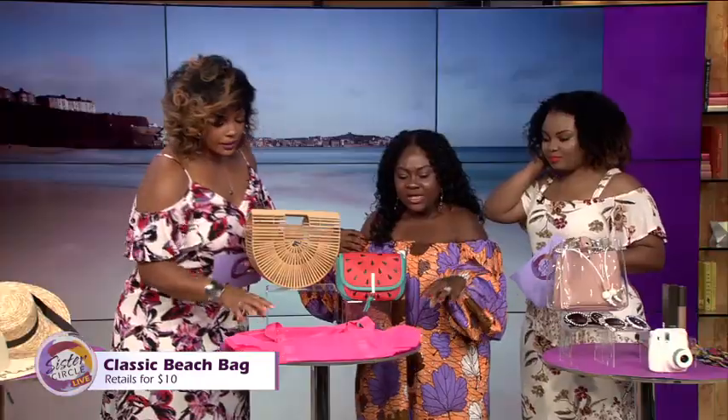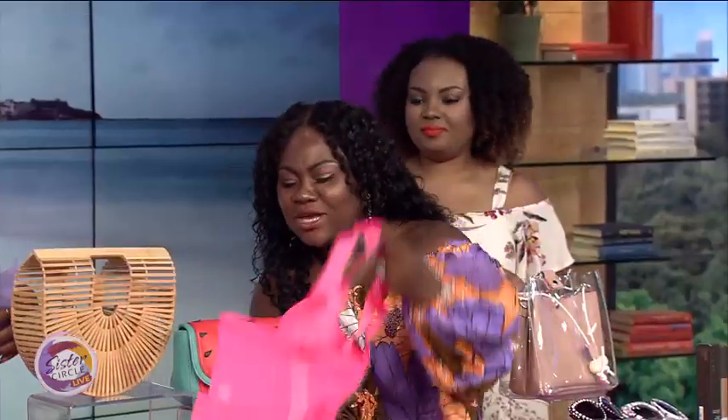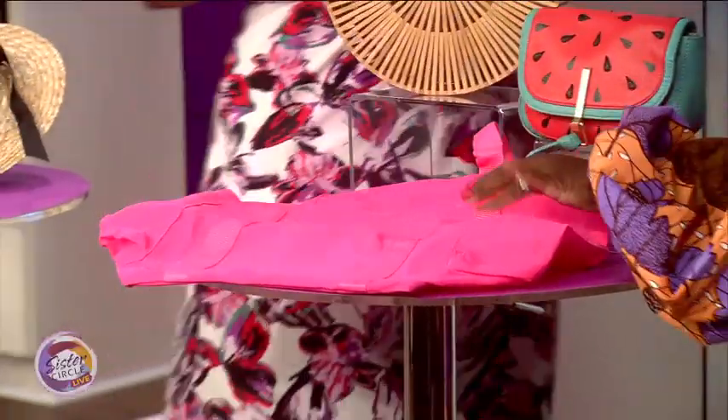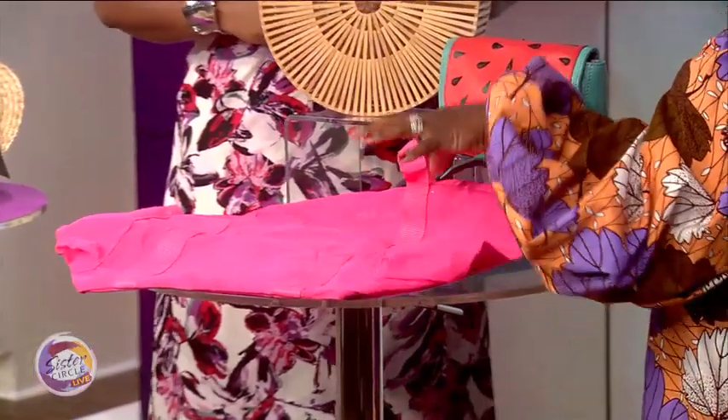So what's this bag? This right here is just a beach tote. You don't want to take your Louis Vuitton or your Celine bag to the beach — you just want to take something that's easy. It's got a good foam pocket and good sunglasses holder. The color is perfect for the beach. Nobody's gonna steal your bag with this color — you can definitely chase them down.